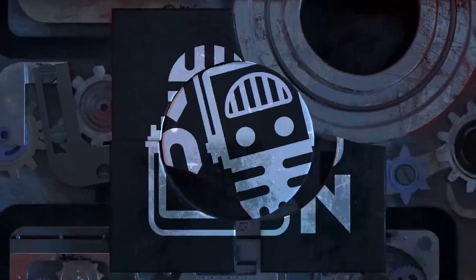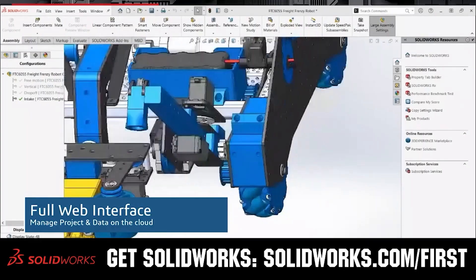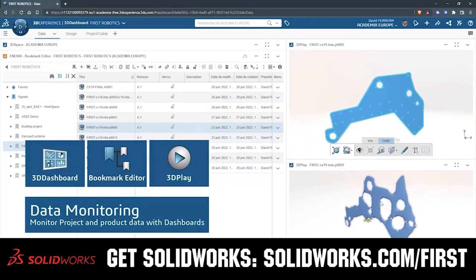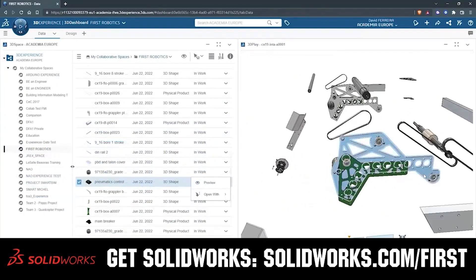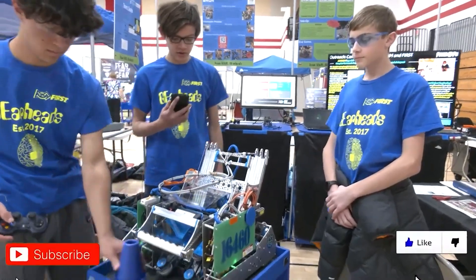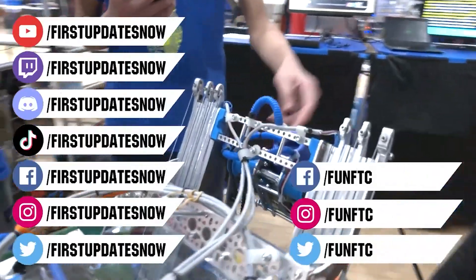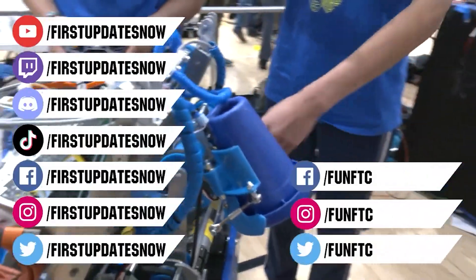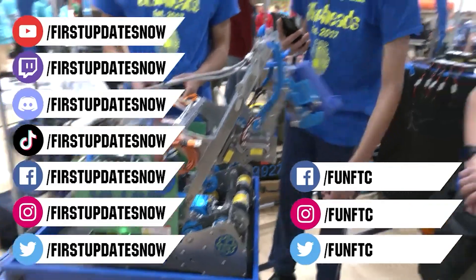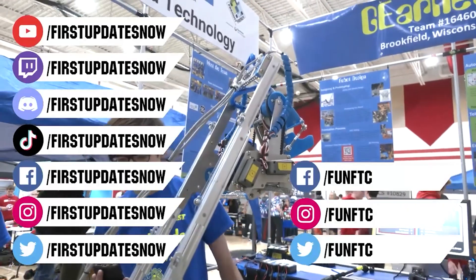This video on First Updates Now is made possible by viewers like you and also the following sponsors. SolidWorks is free for FIRST teams. Over 80% of U.S. engineering schools and 370,000 plus companies use SolidWorks to design great products. SolidWorks can help you design a great robot on desktop or on the cloud. Go to solidworks.com/first to register your team. Don't forget to like, subscribe, and ring the bell to stay up to date. Watch our live shows at twitch.tv/firstupdatesnow, join our Discord at discord.gg/firstupdatesnow, and check out FUN FTC and First Updates Now on Facebook, Instagram, TikTok, and Twitter.